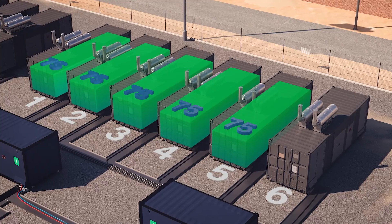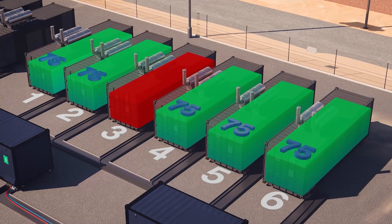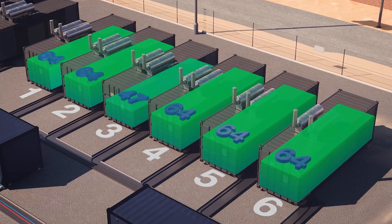Generator health is also monitored, so if a generator fails, another generator starts and takes its place. Once the failed generator restarts, the additional generator automatically stops.